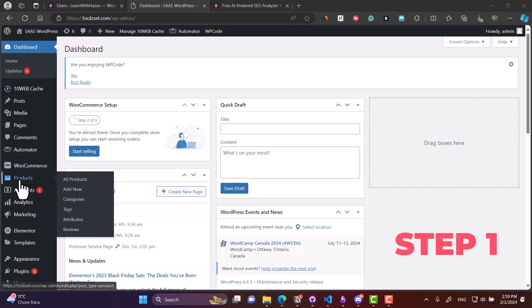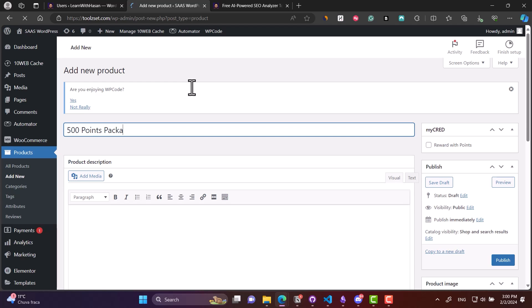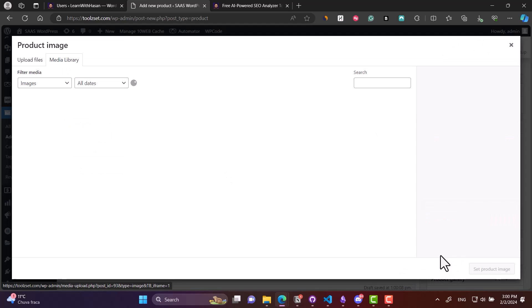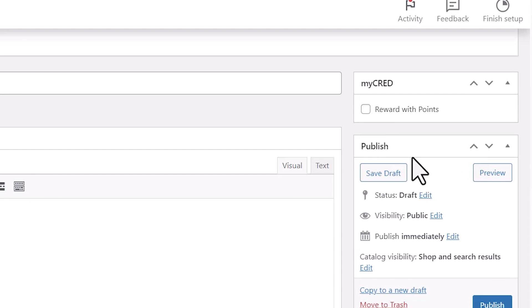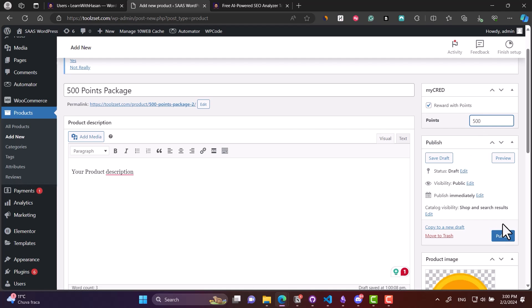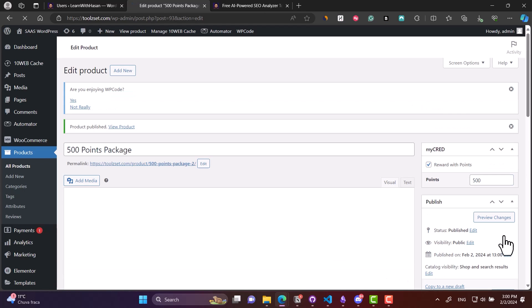Step one is simply go to WooCommerce and create a new product. Think about it as a points package. You will set a name, description, and add a product image, then check the box where you can reward users with points when they buy this package — set to 500 or 1,000 depending on your pricing scheme. Now users can buy points and they will have their balance.